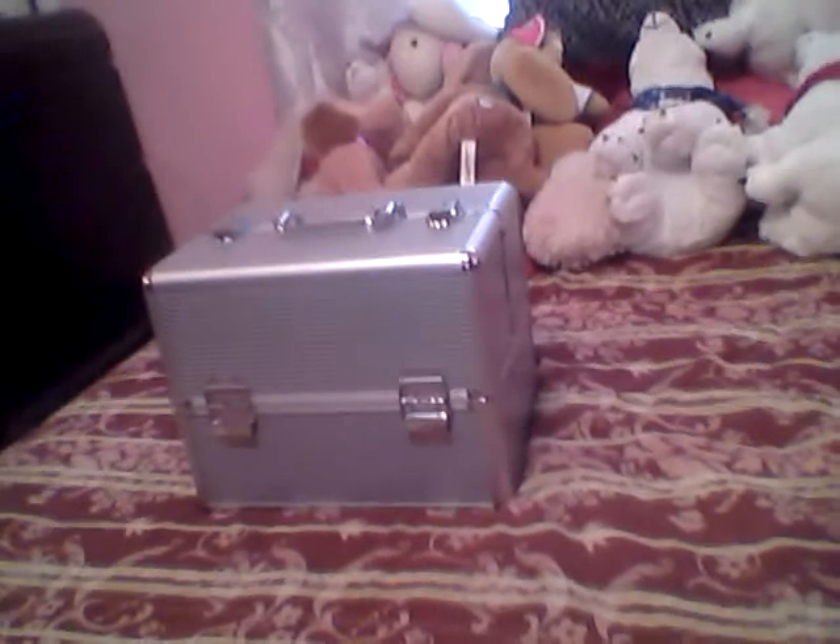Hey guys, coming at you with a video where I kind of show my makeup and put it away. I got a lot of stuff from Coastal Scents that came in. I don't have a ton of makeup — I try to buy what I'm going to use. This is where I keep it. I just purchased this box from Target; it's actually the bigger size of the kombucha box they carry.